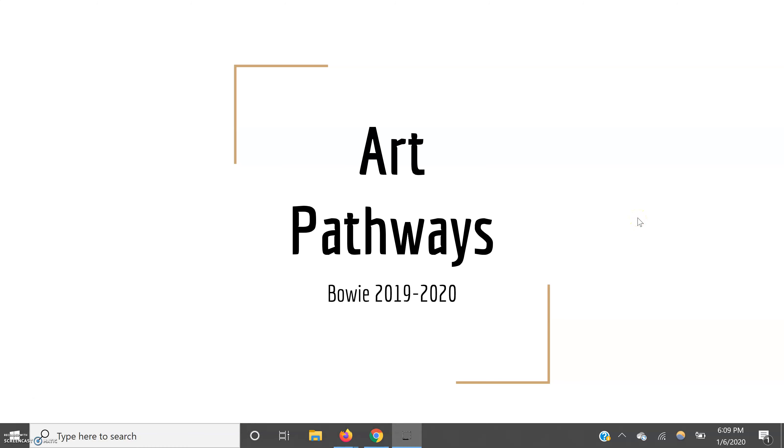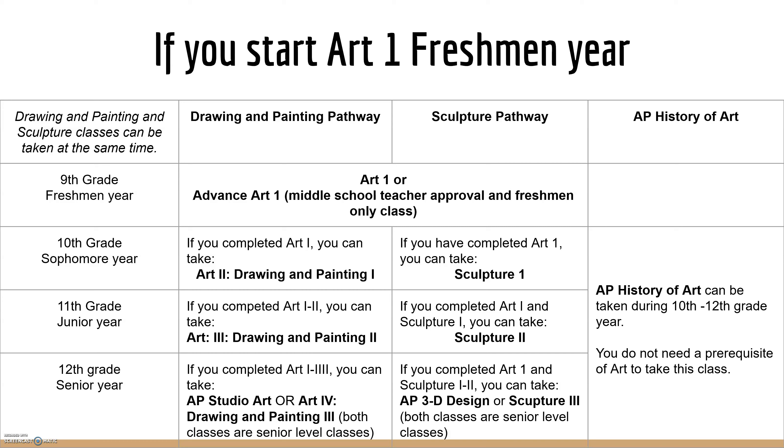Welcome to the Art Pathways at Bowie High School. I'll be talking about a pathway that you could take in the classes that are offered here. If you start Art 1 your freshman year, this is what your pathway would look like.